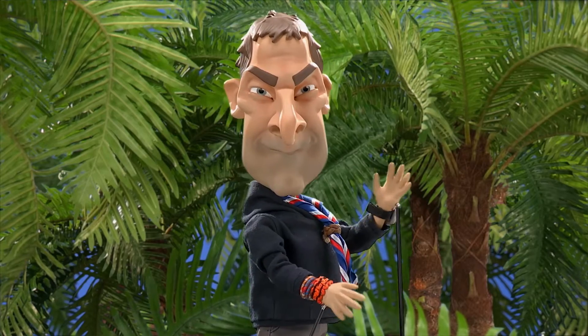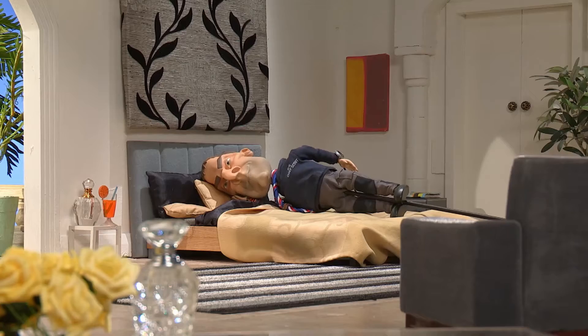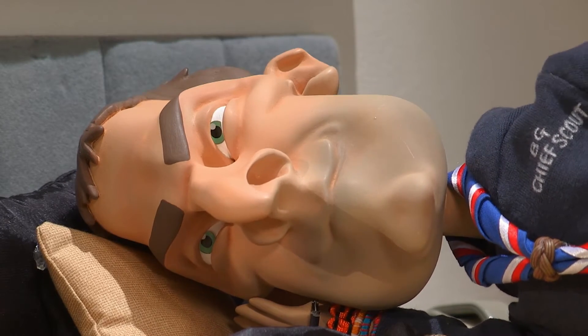Hi, I'm Bear Grylls. Now you, like me, can get that rugged island adventurer look without ever having to leave your five-star hotel with the Bear Grylls Easy Option Adventure Pack.